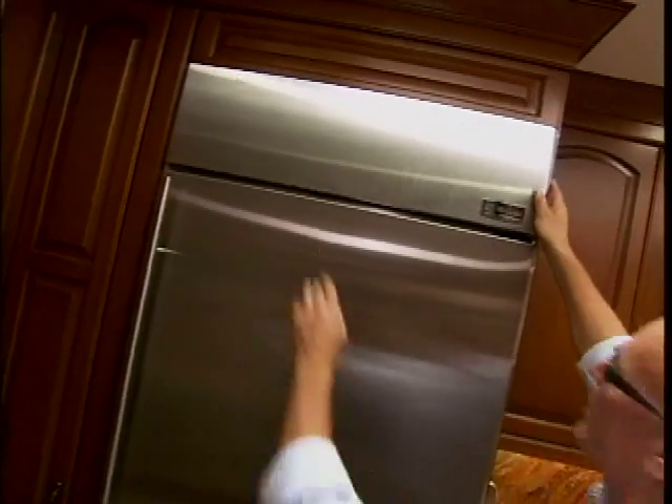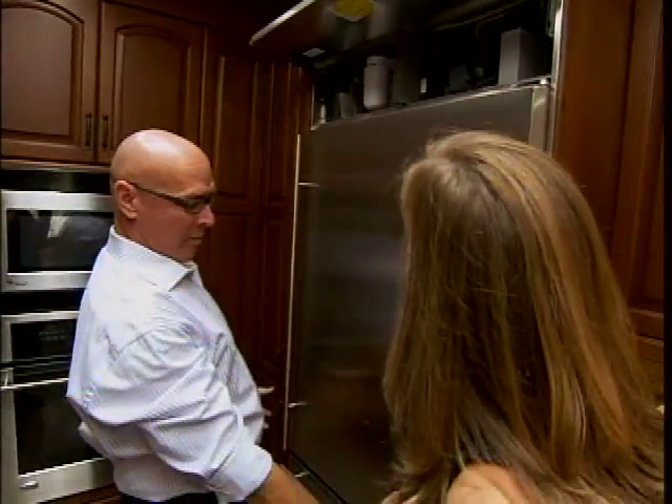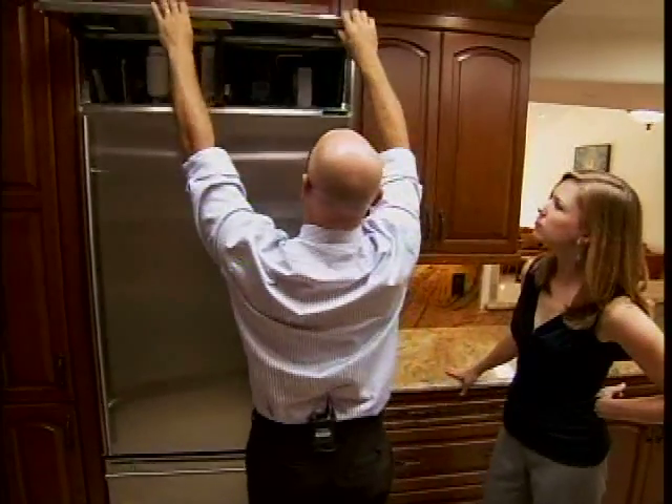Check out this refrigerator — the compressor makes heat, so on this model it's up here, so the heat rises instead of being on the bottom or behind it and heating up the box. So all of them are Energy Star and really efficient.